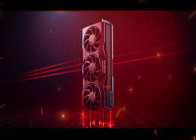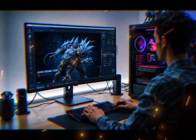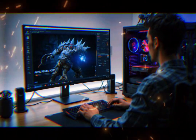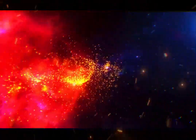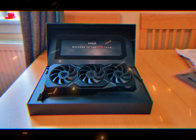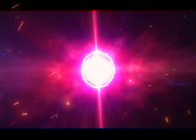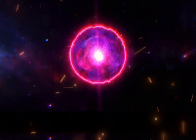The Radeon RX 9070 XT has officially entered the arena, and it's bringing more than just raw power. It's delivering better efficiency, smarter architecture, and some real surprises. For gamers, content creators, and tech enthusiasts, this new card isn't just another number — it might just be the smartest upgrade of the year. So let's dive deep.